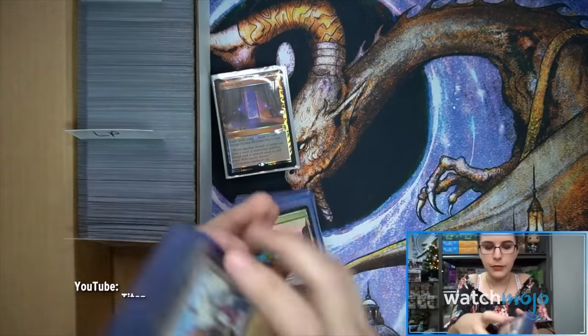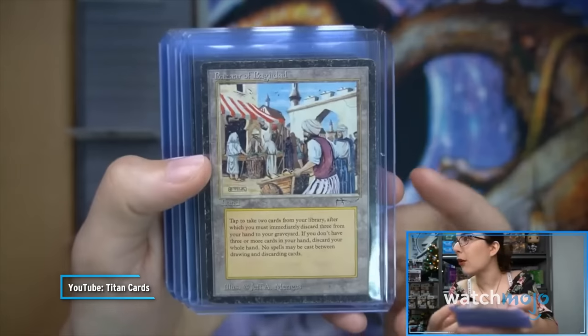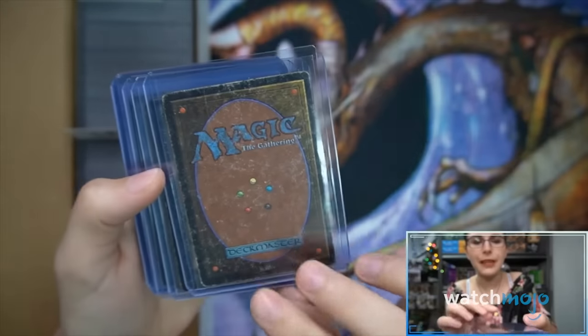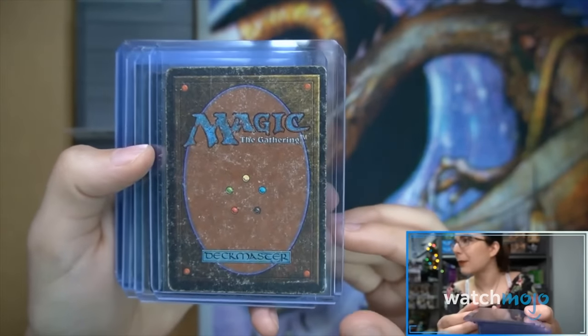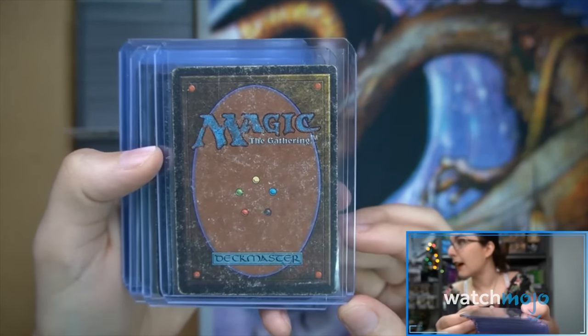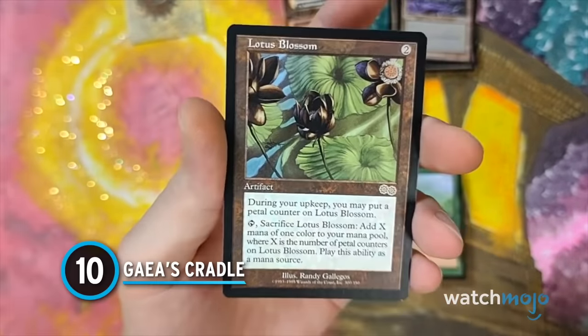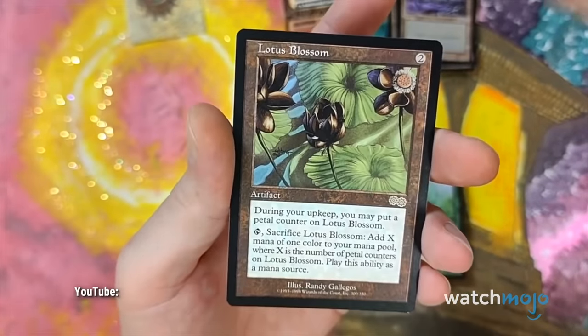You have a quite heavily played Bazaar of Baghdad here. Grading on older cards can be a little more lenient because they're so old — personally I would value this at heavy play. Number 10: Gaia's Cradle. Please be a nice hit... oh my god!